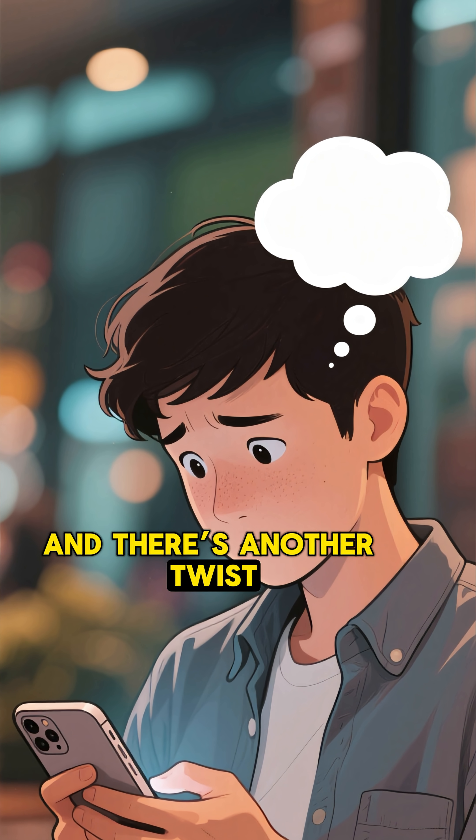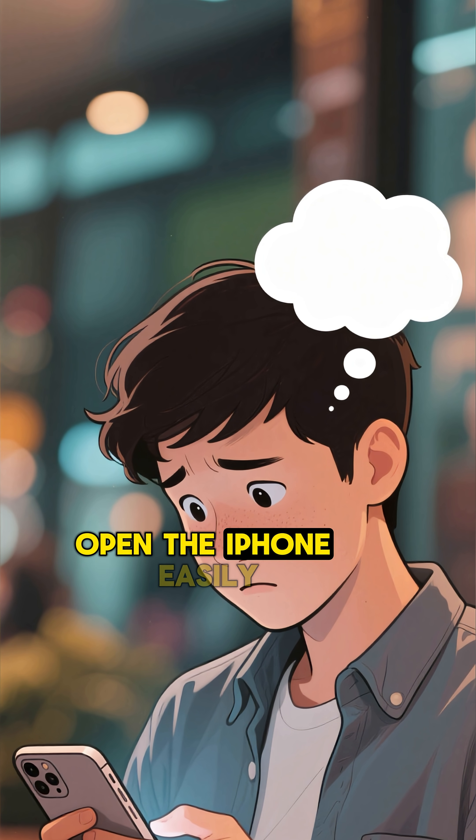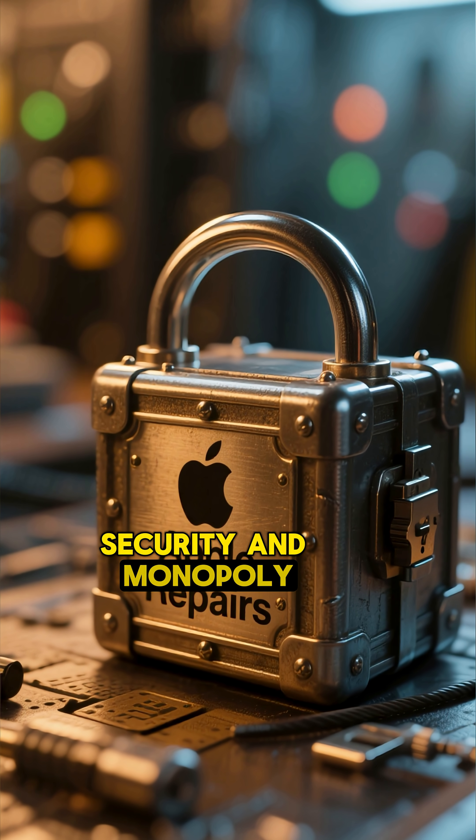And there's another twist. Apple designed this screw on purpose so that normal users can't open the iPhone easily. Repairs stay under Apple's control — both security and monopoly.